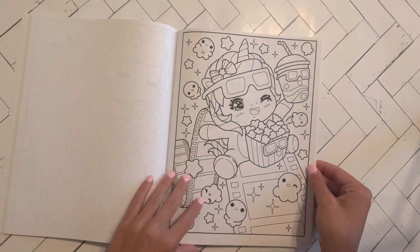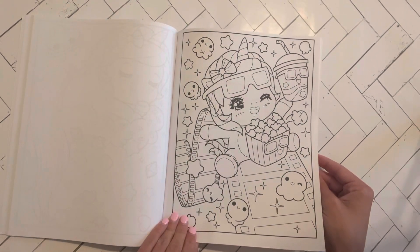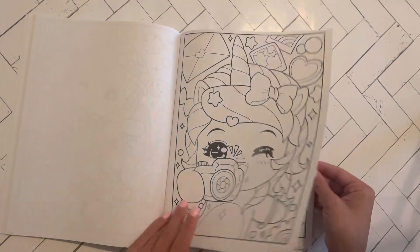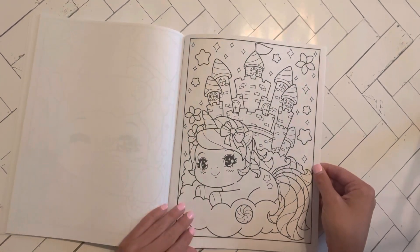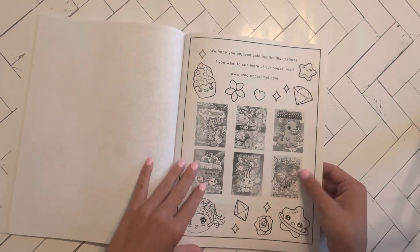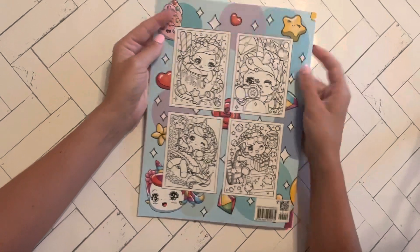That's cute with the film strip and the movies. The popcorn. 3D glasses. Cute. And there's the 'we hope you enjoyed,' and then you've got some sample images on the back cover.